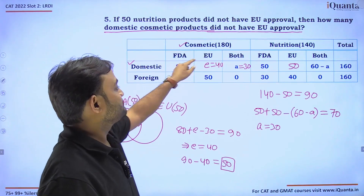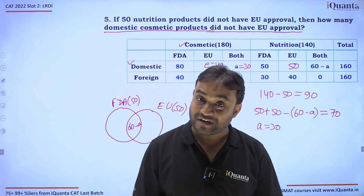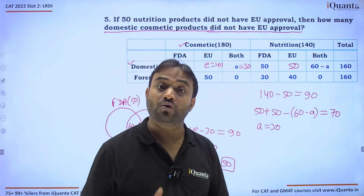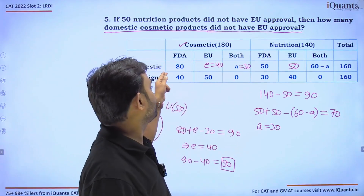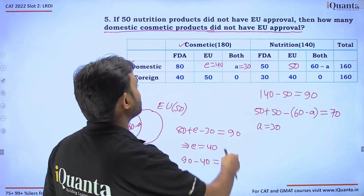Simply put: total domestic cosmetic with FDA approval is 80, and 80 minus 30 (the both-approval count A) equals 50 — those with only FDA approval, which is also the count without EU approval.